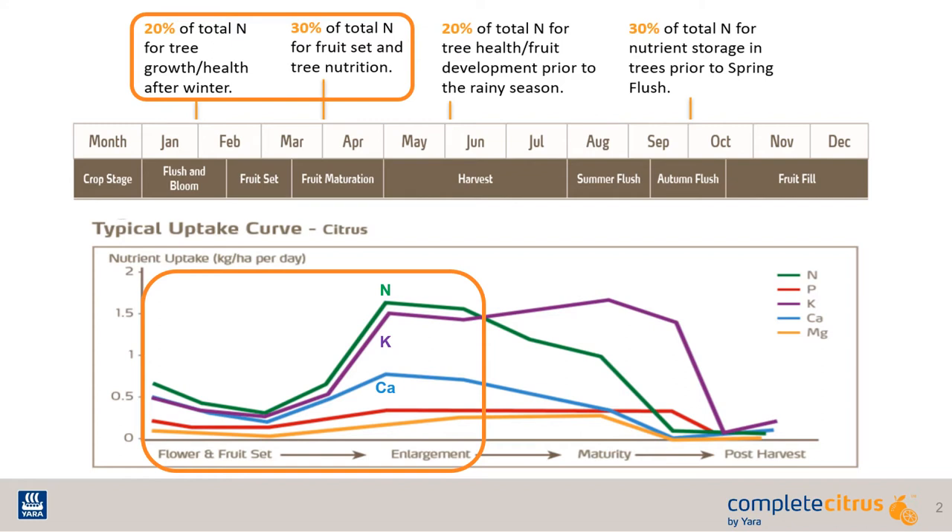Displayed here is a visual highlighting the demand-uptake curves of different nutrients. About 50% of total nitrogen will be needed to achieve spring growth and crop development, but other nutrients are in high demand as well.